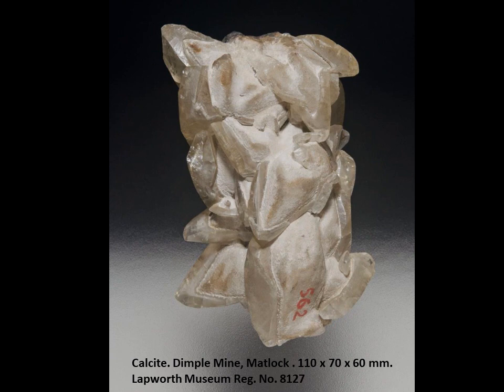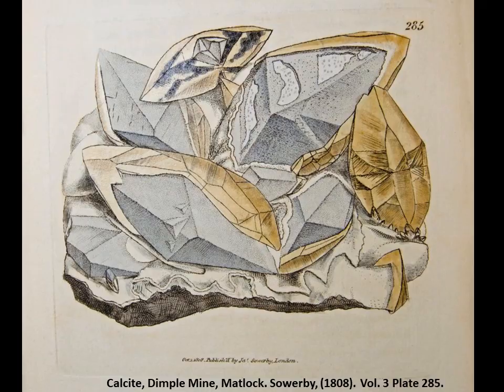A specimen I came across while working at the Lapworth Museum, part of the University of Birmingham, where I work as a volunteer. I found this in a drawer without any other information. It looked strangely familiar to me, and sadly we don't have any curatorial records — we don't know whose number the 562 is. Upon thinking further, I remembered this illustration in Sowerby's British Mineralogy, where he describes his curiosity about the etched, corroded cores of the crystals and the lustrous, transparent later overgrowth. I have a strong feeling that my specimen from the Lapworth is very likely from Dimple Mine.